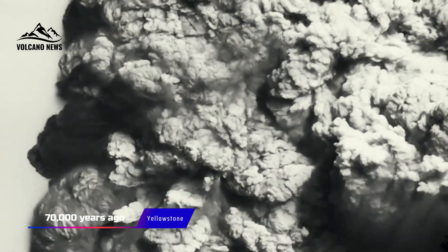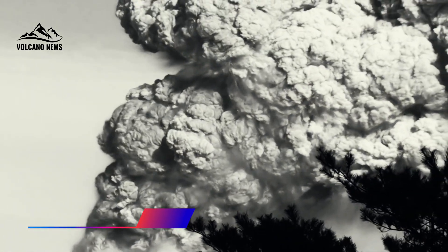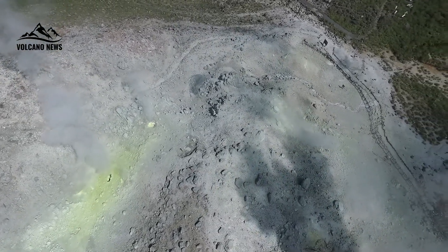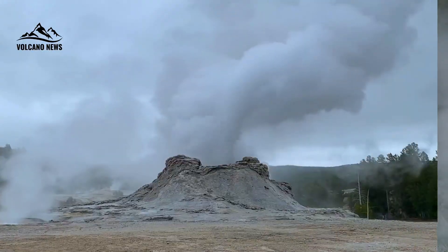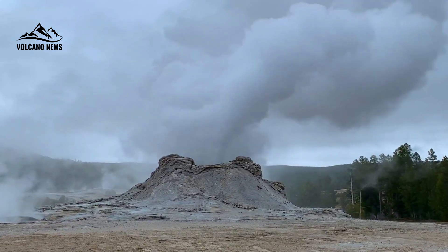Despite Yellowstone's last major eruption occurring roughly 70,000 years ago, the vast volcanic system that produced it is still very much alive beneath the surface. The park's hydrothermal system — the geysers, hot springs, and mud pots — are all expressions of the heat and activity below. They're beautiful, but they're also clues, Fischer explained.